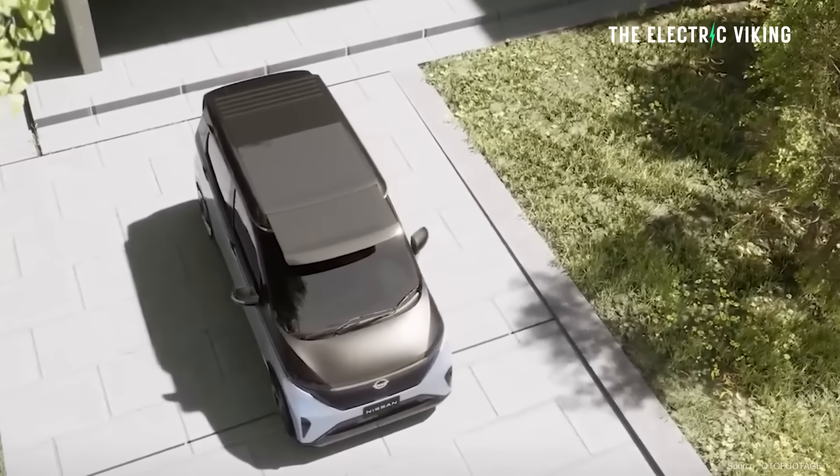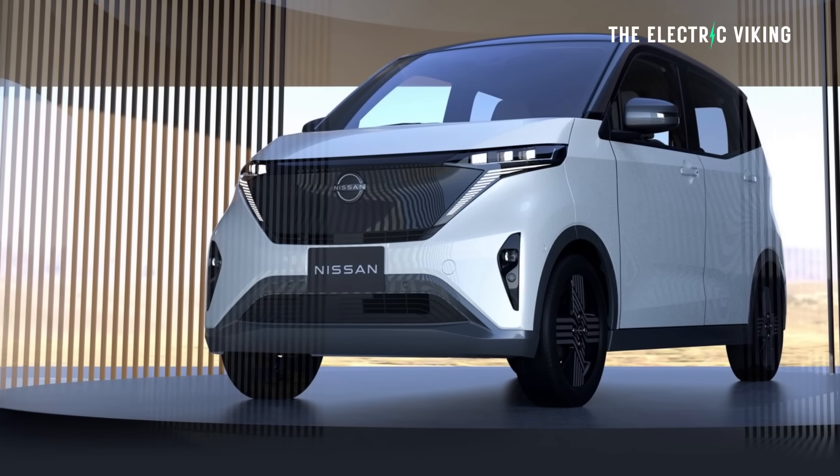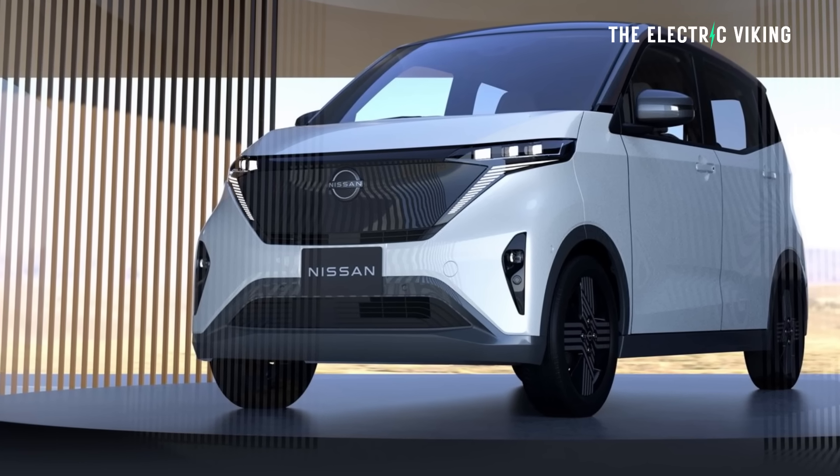The retractable panel doesn't double the amount of solar — it's not big enough for that — but it increases it by about 60%, which is a pretty nice difference.